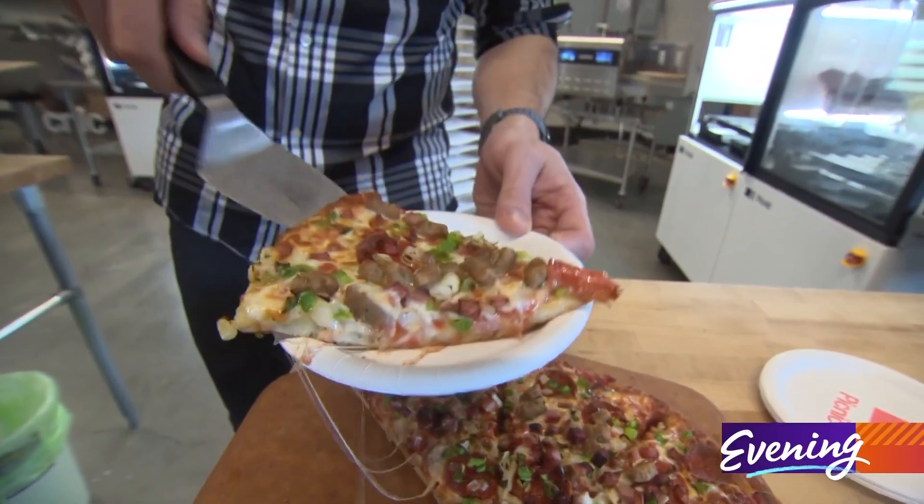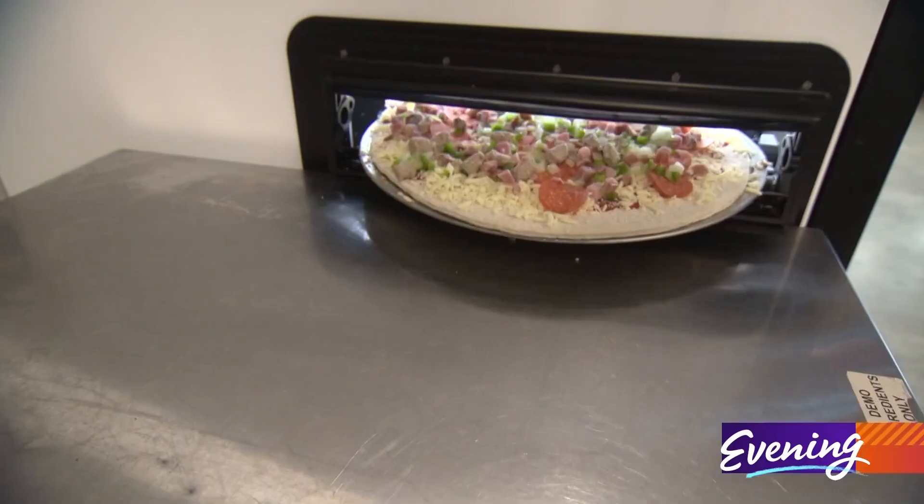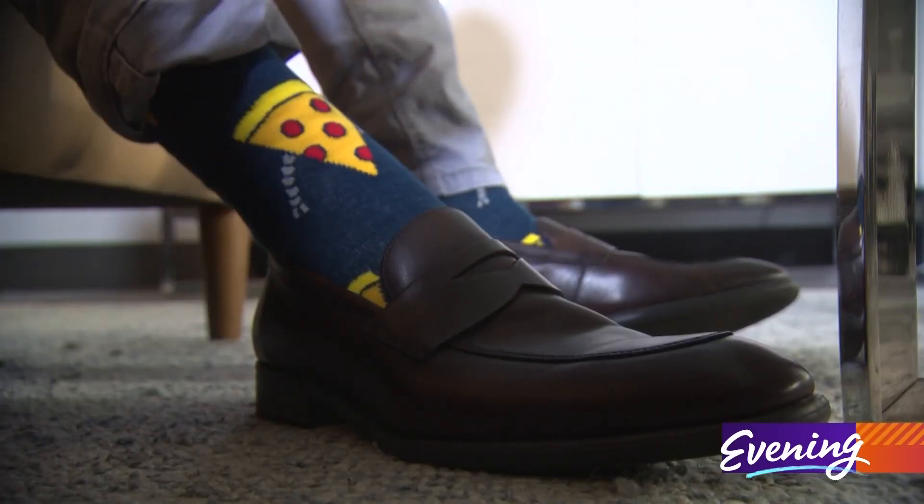While helping food producers with their bottom line is serious business, building pizza-making machines can be seriously fun too. This is pizza and this is robotic pizza. I even have robotic pizza socks on right now, because it's pretty fun.